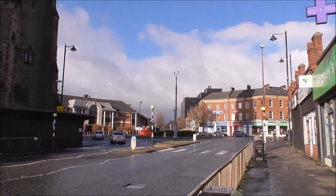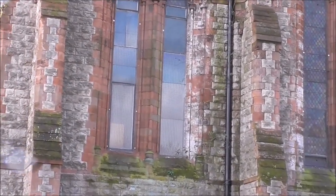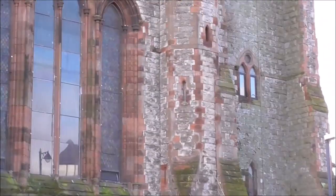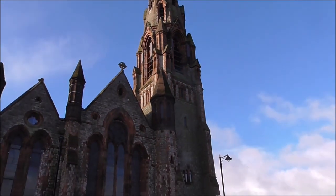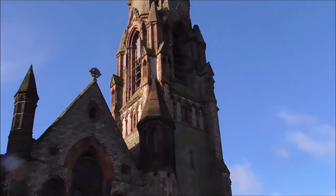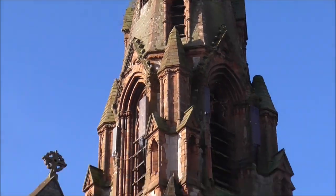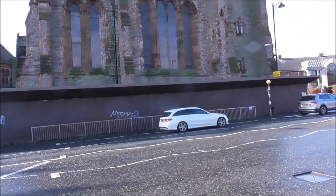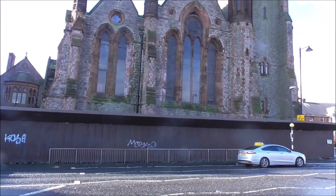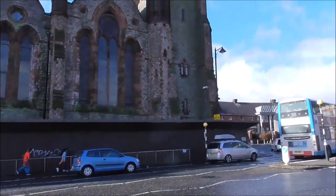We're heading up onto the Crumlin Road, past Crumlin Road Jail. The architect for this was W.H. Lynn — I think he was a protégé of Charles Lanyon. The only creatures that inhabit this church are the pigeons — a very grandiose home for the pigeons. It was designed in Gothic Revival style and dates from 1875.